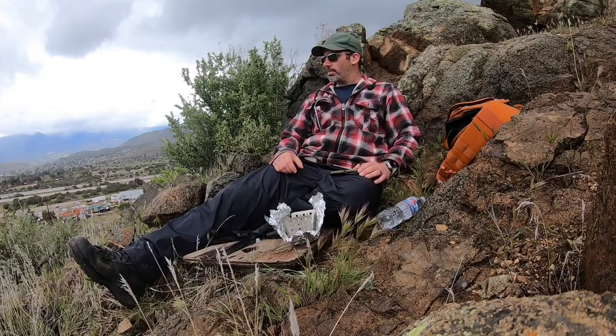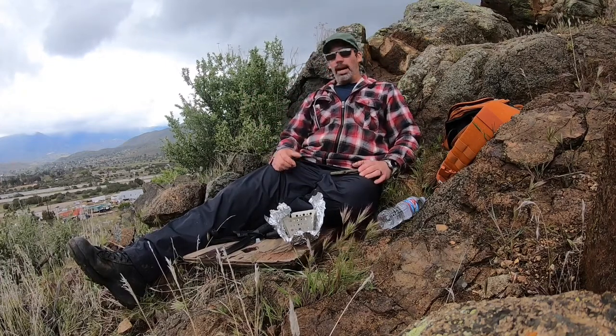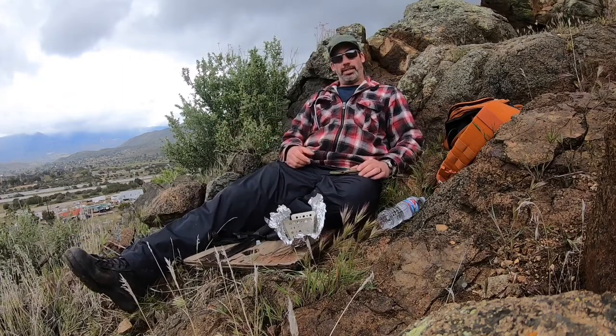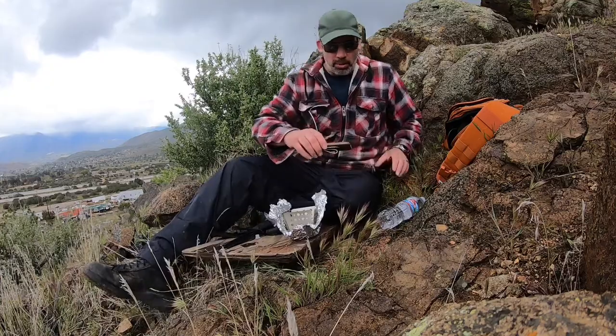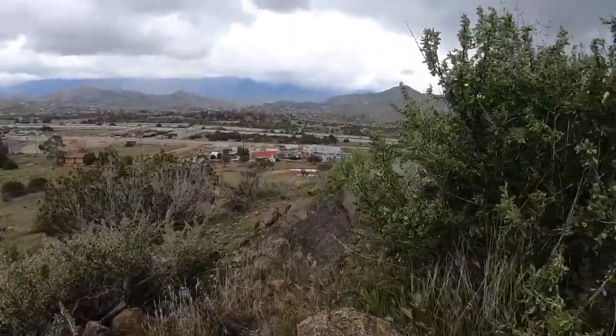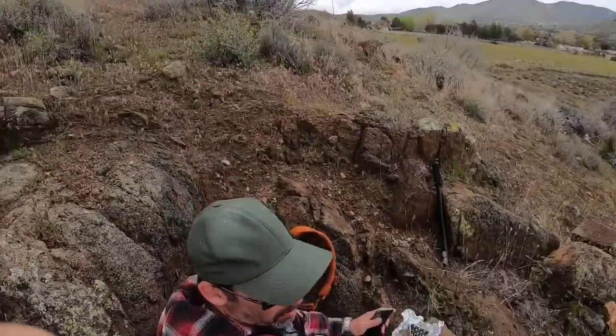I don't know what else to say. To be honest, I'm out here enjoying this. I hope you guys can enjoy this with me. Let's see if I can get my GoPro. Like I said, we're on top of the hill.